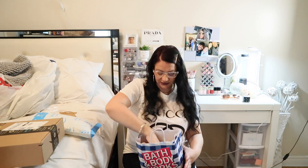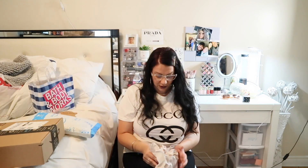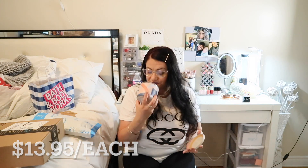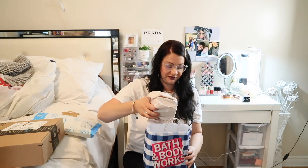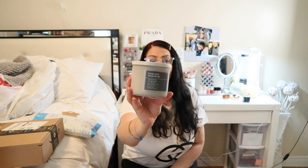From Bath and Body Works I got two candles. I got Mahogany Vanilla — I love anything mahogany and vanilla, it smells so good. My daughter chose Endless Weekend, which goes perfectly with my gray aesthetics. That one smells so good too, I can't wait to light these.